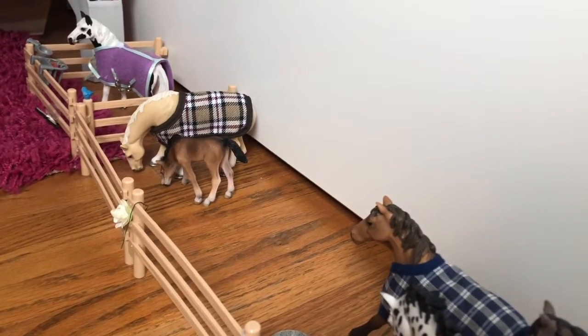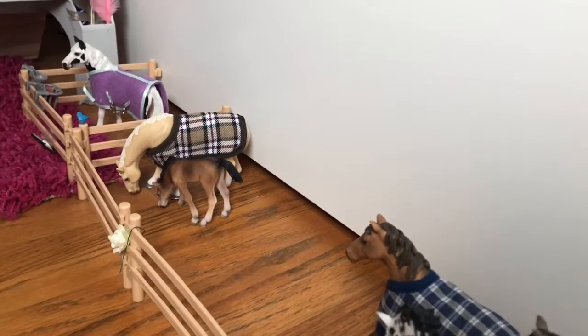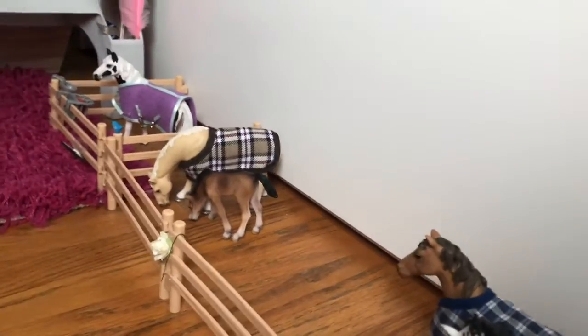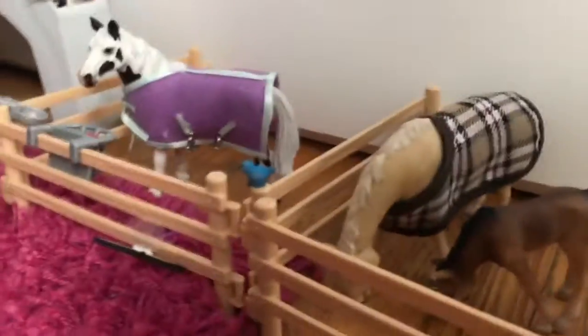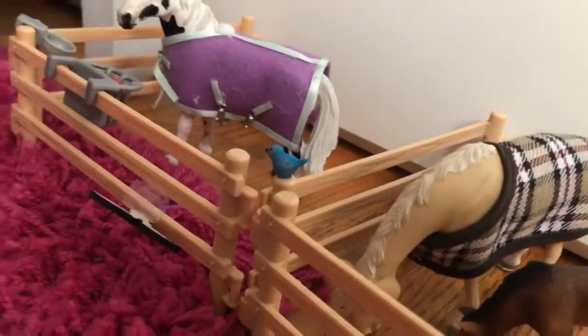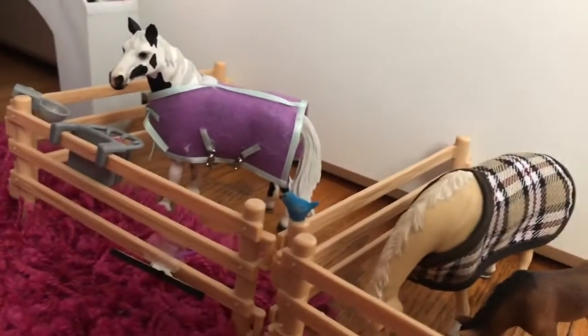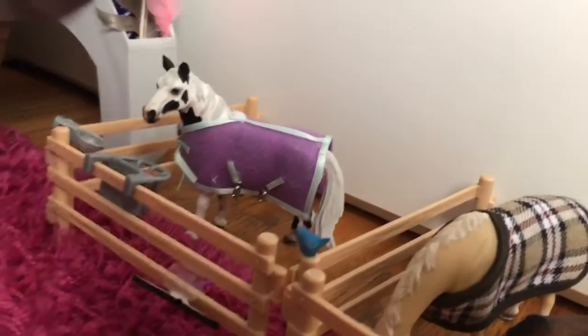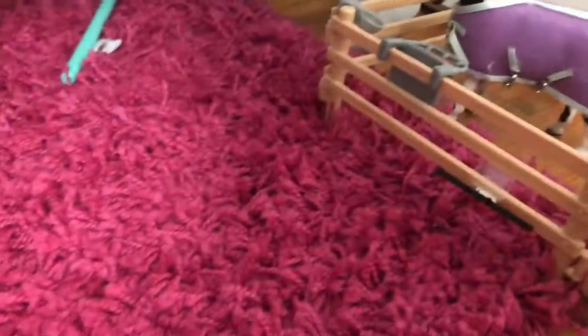Back there we have Blossom and Georgie — they're not supposed to go together, but I just put them together because they're both grazing and I think that's pretty cute. Back there we have Willow, whose decoration is kind of falling, and a little bluebird. Violet is like a moody mare so she just gets her own paddock so she doesn't bite anyone — she has water and food.